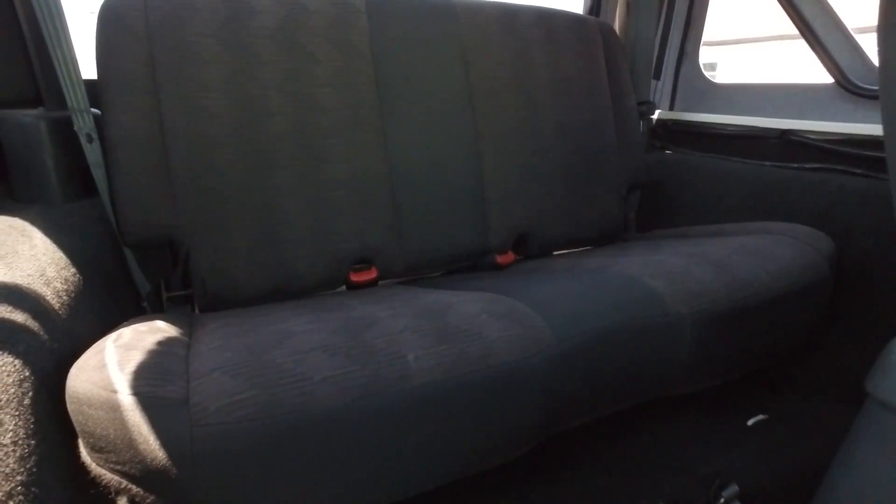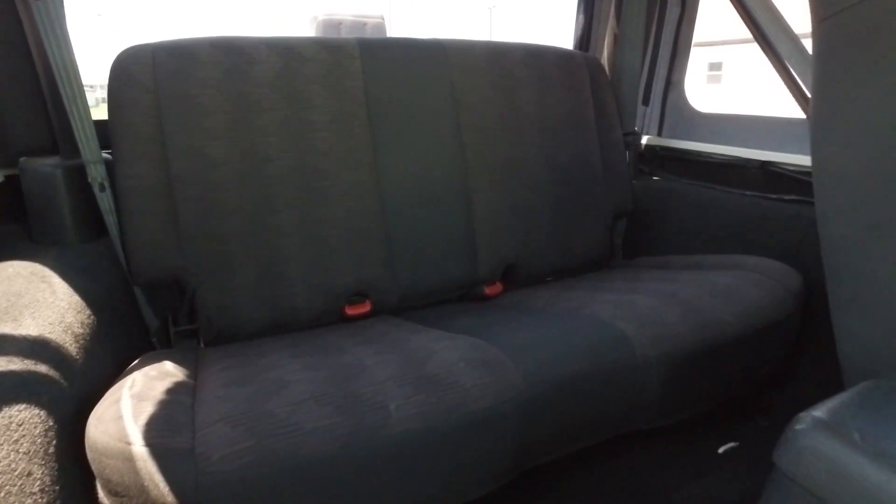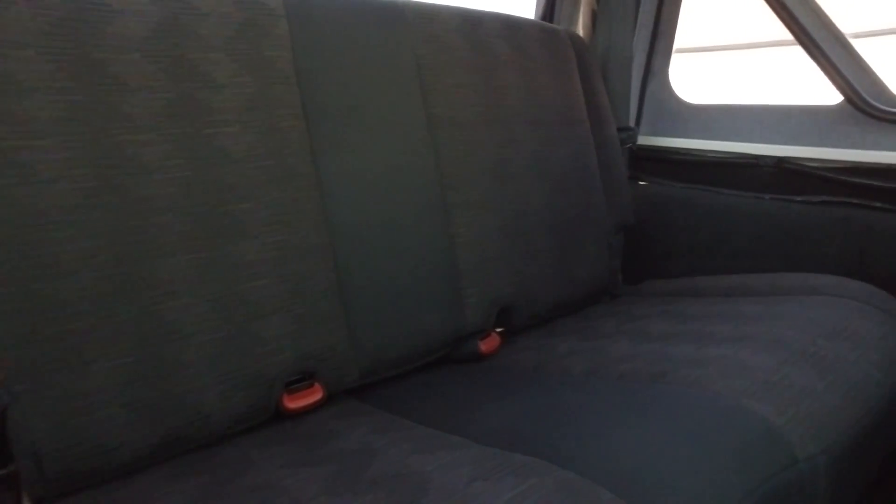Get you in this back seat real quick. Love how the seat folds right out of the way so you can get in the back of these Jeeps, no problem. Back seat's looking great.